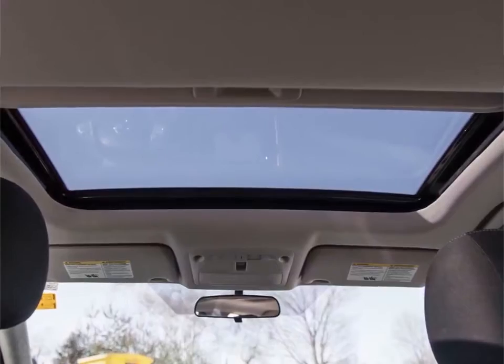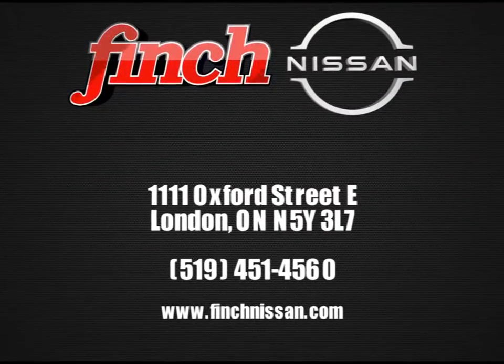Please stop by and check out our inventory and schedule your test drive today at Finch Nissan. We'll see you in the next one.